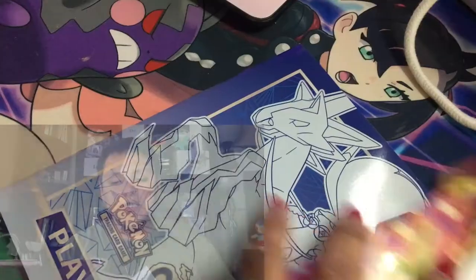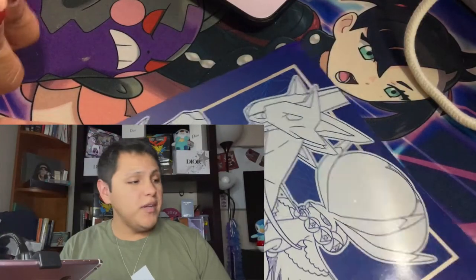I do have a huge pimple on my lip — it looks horrendous. So please don't look at it. This is what the box looks like. BoxyCharm.